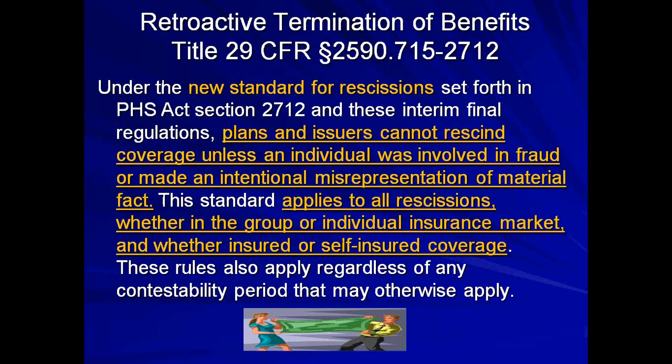When dealing with a verification of benefits denial based on eligibility — a retroactive denial — another standard under the Patient Protection and Affordable Care Act clearly states: plans and issuers cannot rescind coverage unless an individual was involved in fraud or made an intentional misrepresentation of material fact. This applies to all rescissions, whether in the group or individual insurance market, and whether insured or self-insured coverage applies. These rules also apply regardless of any contestability period. This is a good appeal tool to use for eligibility-type retroactive denials.